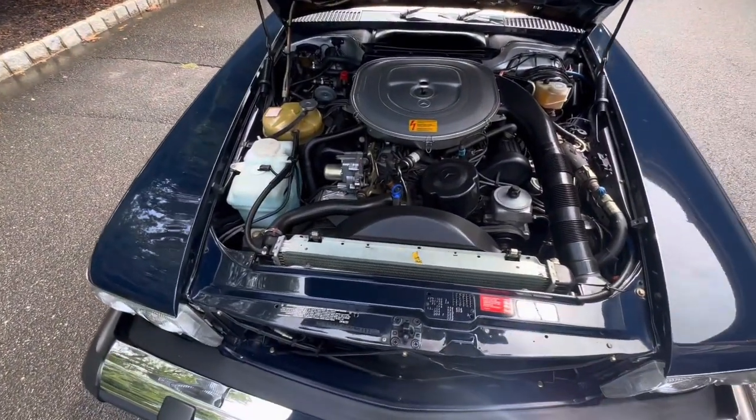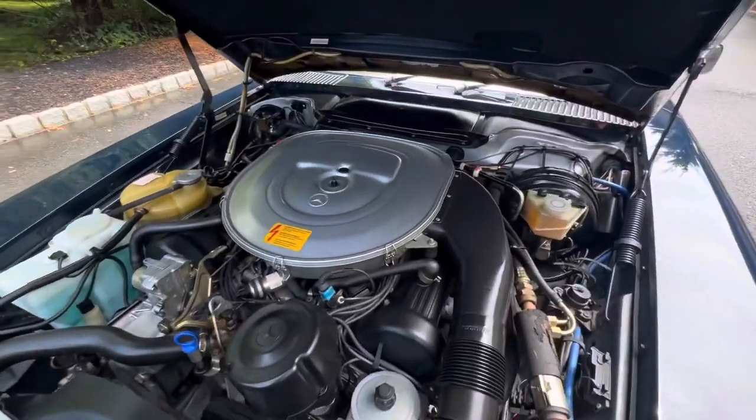The car runs and drives fantastic. The AC blows ice cold through all the center vents.